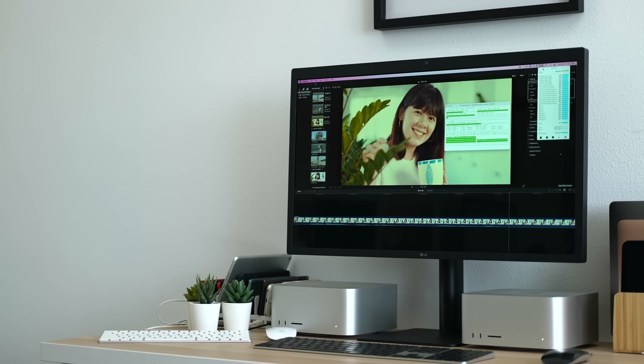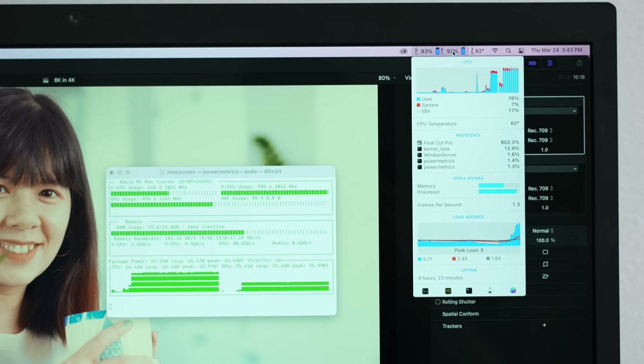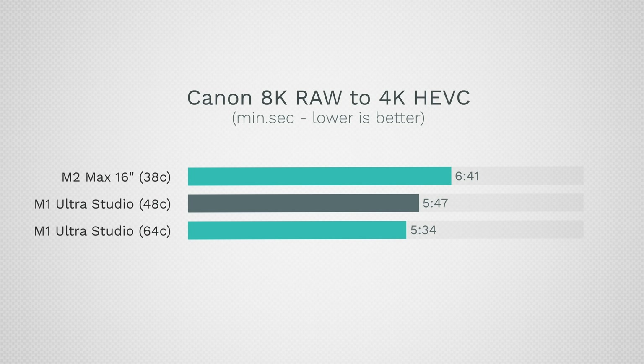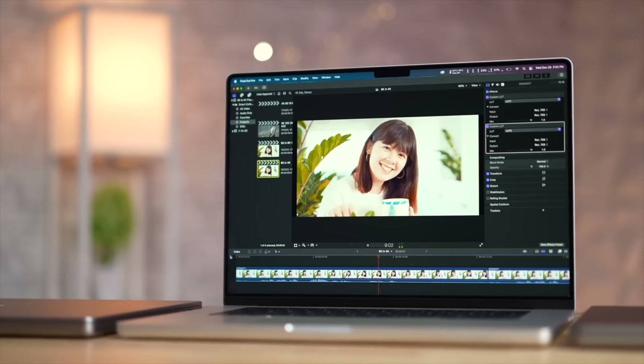The last encode is Canon 8K RAW — the extreme torture test — because it maxes out both the CPU and graphics. The MacBook took 6 minutes 41 seconds, with the M1 Ultras taking 5:47 and 5:34. So here we are more CPU-bound even though both are maxed out, and we do see a difference — but still very little. The fact that the M2 Max can do this portably, on the go, unplugged, is incredible.